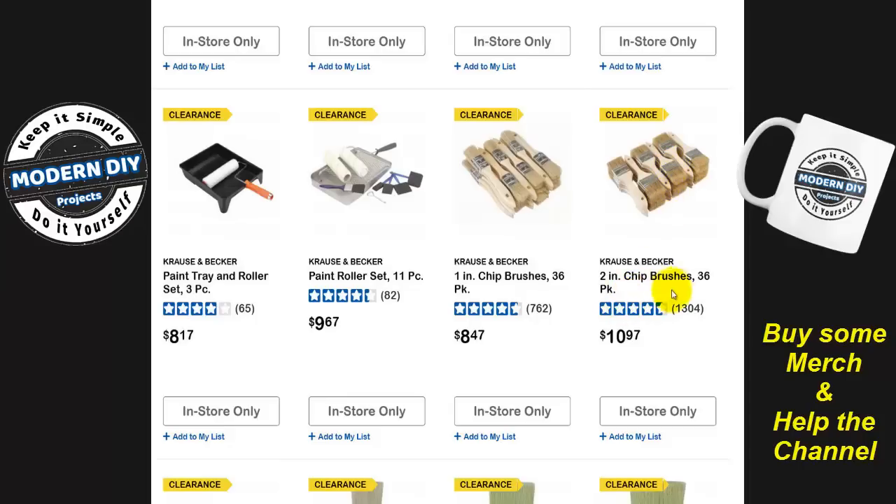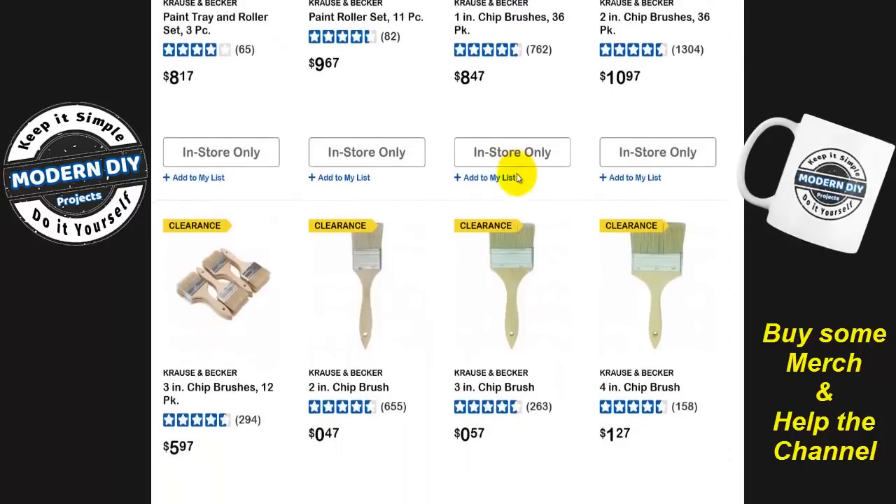For $10 for a 36-pack, that's not bad. These are about a dollar a piece at Home Depot — that's why I bought in bulk, so I don't need to worry about it. These chip brushes are pretty good because they're natural bristle, which is why I like to use them.